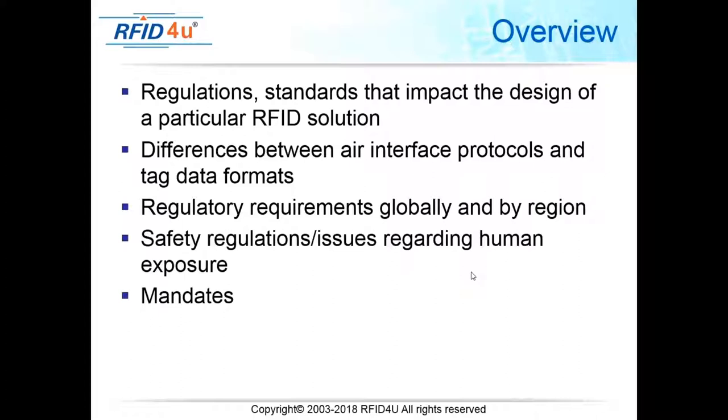Mandates are directions put out by organizations for using RFID within their environment. The most famous one historically has been the Walmart mandate, but the most important in the United States right now is the Department of Defense mandate. If you want to work with the DOD, you have to follow their specific requirements, and we're going to talk about those.